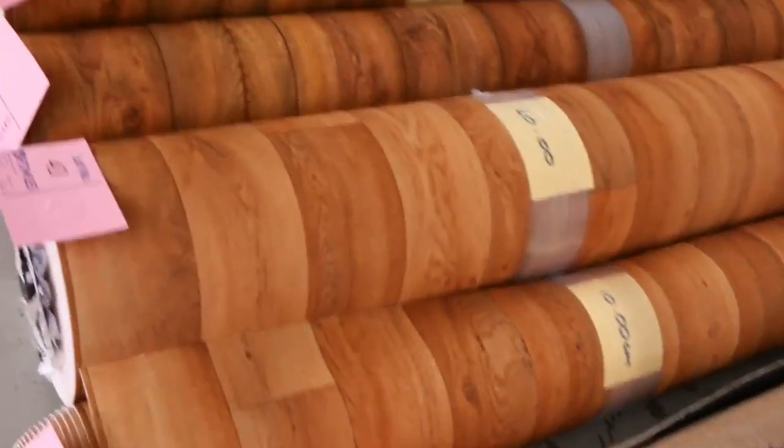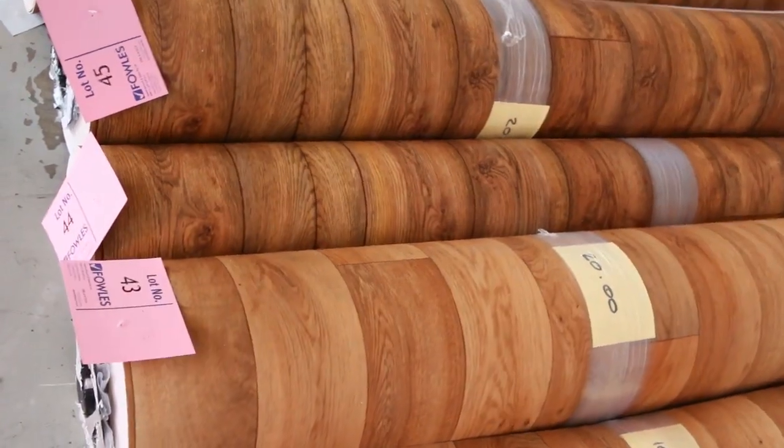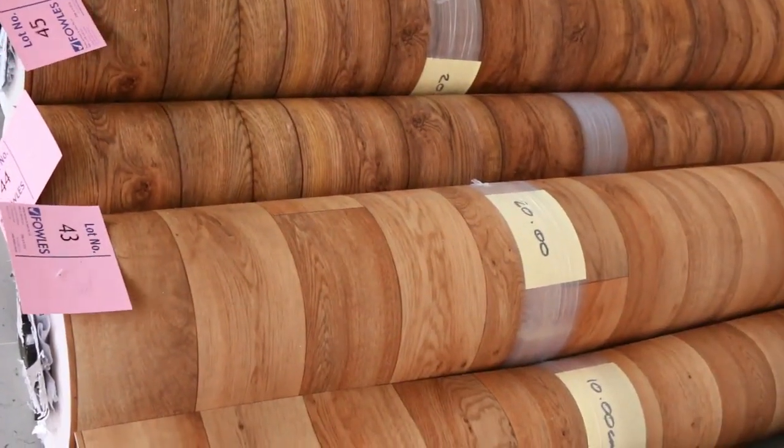Four-metre wide vinyl here — a couple of different colours, the timber look, really good stuff. Normally retail is around $80 to $90 a metre, out the door tomorrow about $20 to $25.